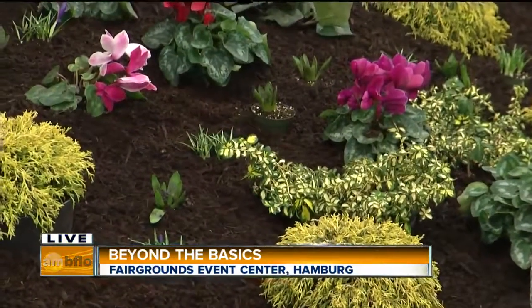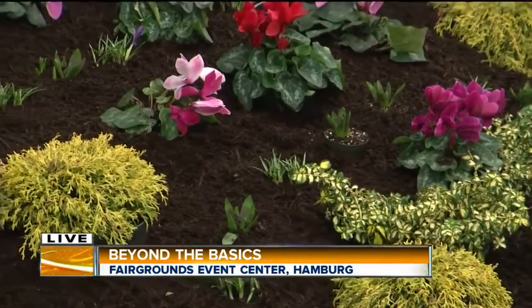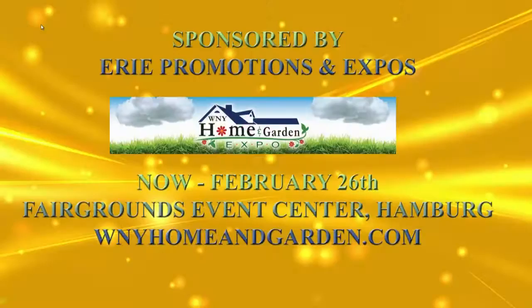I wish I was working outside today — it's beautiful out. Thank you so much, Gardner. Here at Beyond the Basics, make your landscape your dream backyard. It's all right here. Come check it out. Thank you so much.